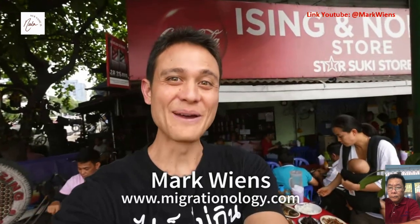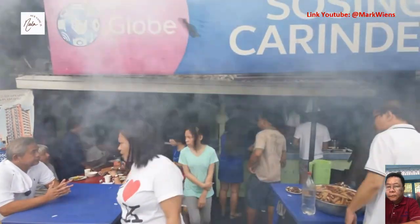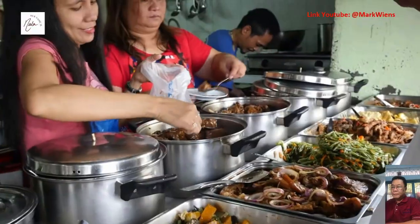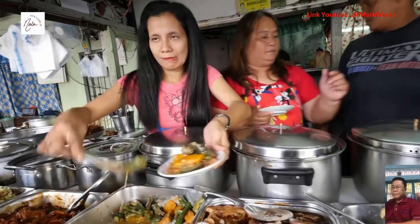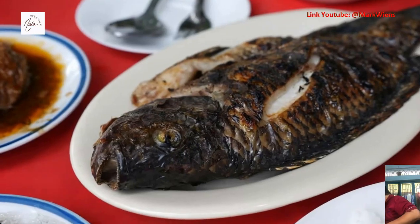Hey everyone, it's Mark Wiens. I'm in Manila, Philippines, and for lunch today I am eating at a Filipino roadside restaurant. This is one of the restaurants I am most looking forward to eating at. This place is on the corner of the road, there's a mechanic shop kind of surrounding, it's a great environment, and the Filipino food they serve here looks absolutely incredible.